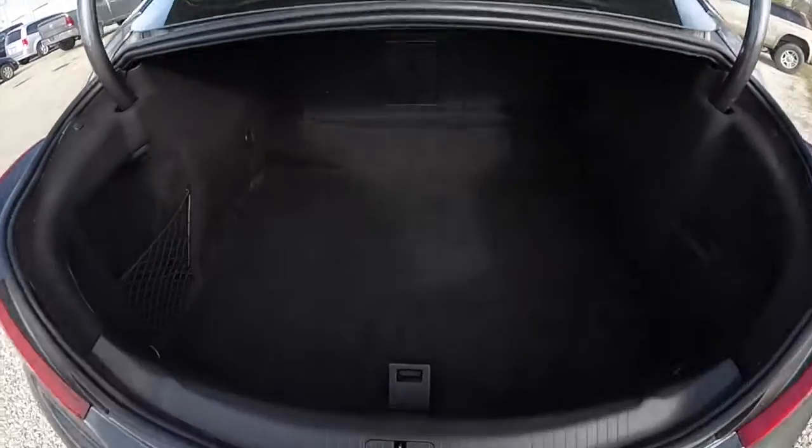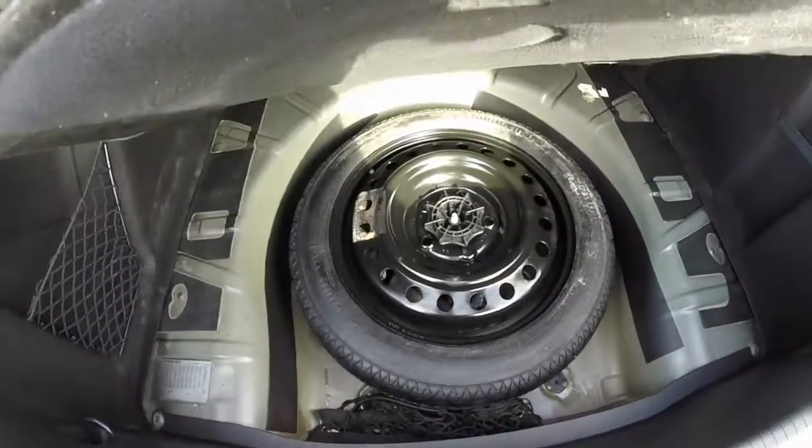Taking a look at the luggage area, it is nice and spacious. There are several tie down straps and nets. The spare tire is located underneath the floor mat.